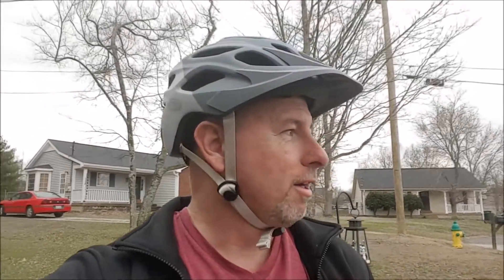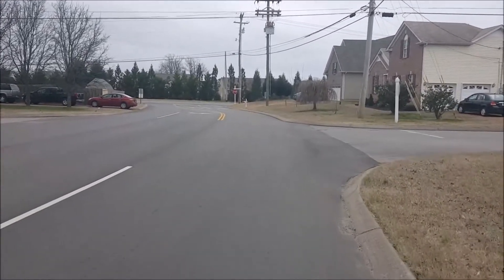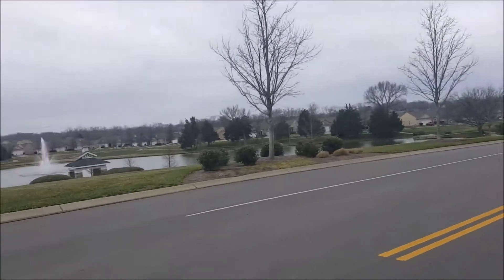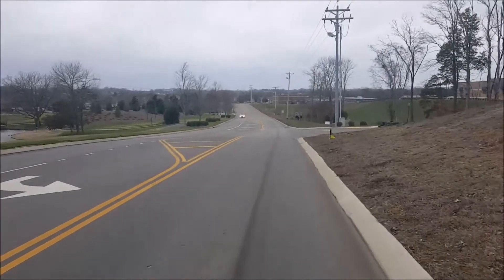Welcome to today's vlog — going for a little bike ride down the road. I stopped and took out the visor; found out why a lot of bikers don't wear visors — it gets in your way when you look up. So I took it off and we're heading down the road a little bit more.